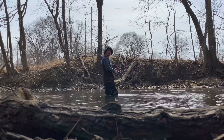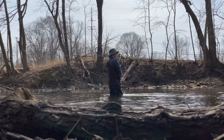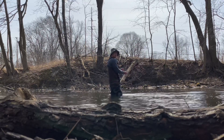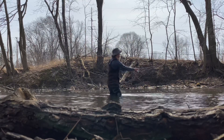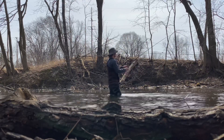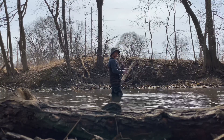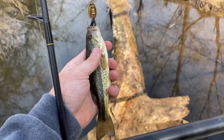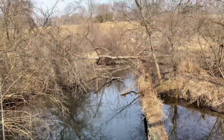Alright guys, we're about to move spots again. I think that smallie was the one that was hitting earlier. Gonna make one more cast and slide down. Don't hook a tree!